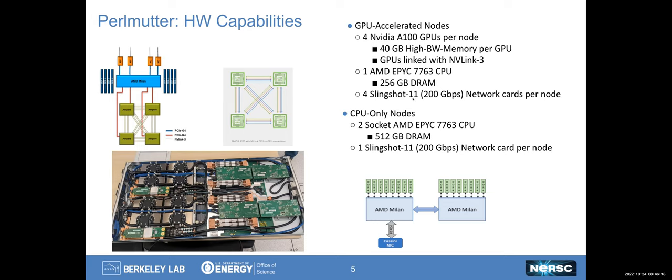Because they have four GPUs per node, we've provisioned them with four network cards per node — the latest generation of HPE's Slingshot 11, which are capable of 200 gigabits per node. The GPUs are hooked up with PCIe through the CPU, and those are also connected via PCIe into the NICs. On the CPU-only nodes, we have two sockets of Milan with 512 gigabytes of DRAM, and one Slingshot card per node.